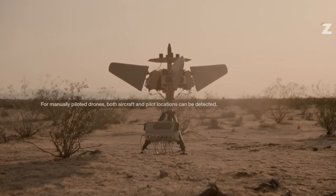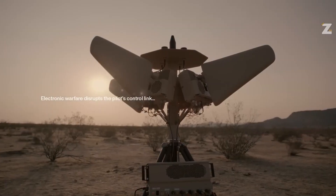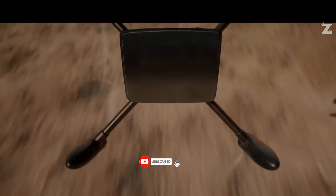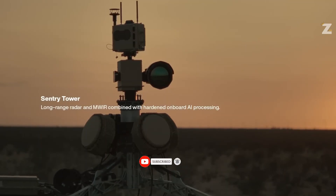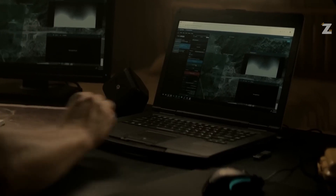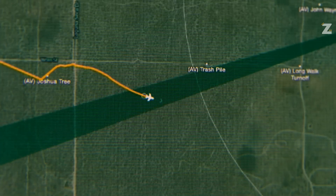Sentry is equipped with an array of antennas, radars, cameras, and thermal imaging devices, and utilizes Lattice, an artificial intelligence software platform, to handle data. Anvil kamikaze drones are then sent to destroy the detected UAVs. Sentry can be dismantled and stored in a pickup truck, and it takes less than an hour to set up. These towers might be used to build a smart wall along borders or surrounding military installations.